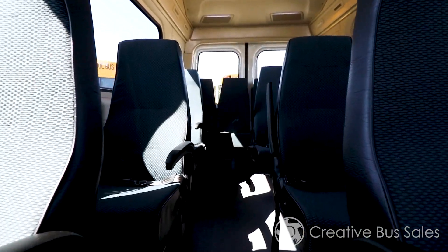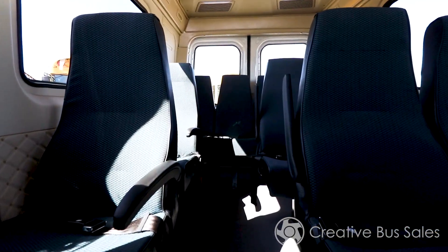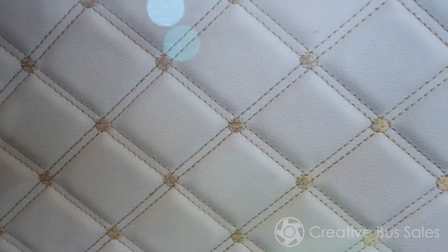Since the new Altoona testing criteria, this vehicle's safety and efficiency has led it to receive the highest score of any medium or heavy-duty bus.